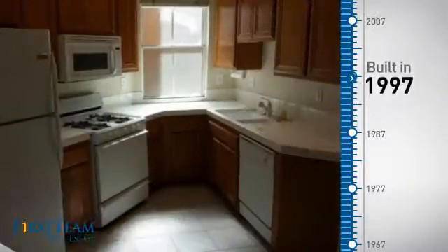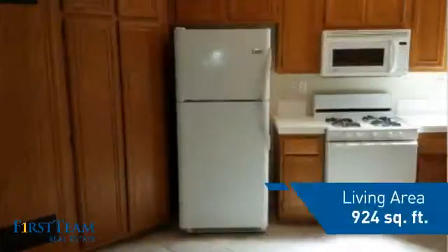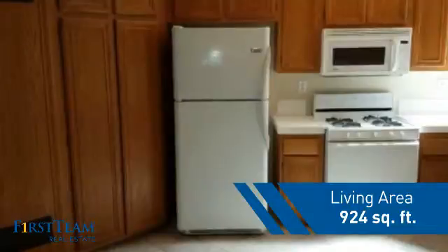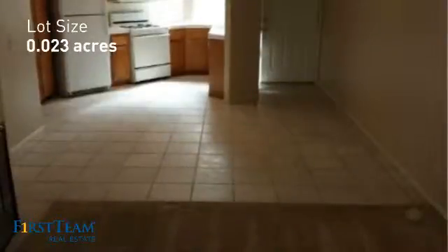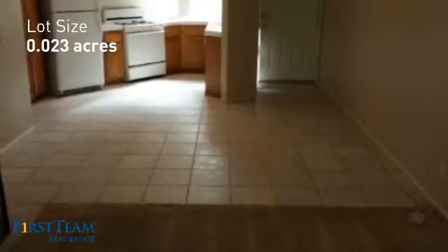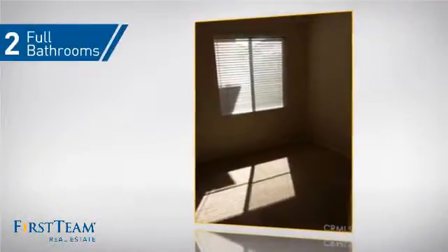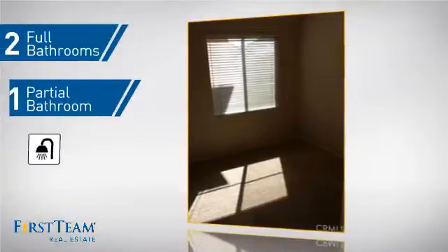This property was built in 1997 and features over 900 square feet of space, giving you a spacious layout to play host or kick back and relax after a long day. Inside you'll find two bedrooms so you always have a private space to come home to, as well as two full bathrooms and one partial bathroom.